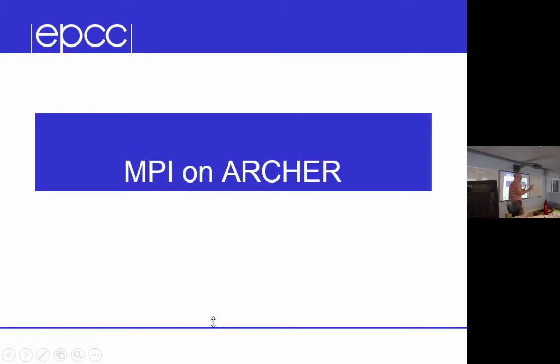Archer, as most of you already know but maybe not all, is the UK national HPC service. It's a big Cray system with 72 plus thousand cores.